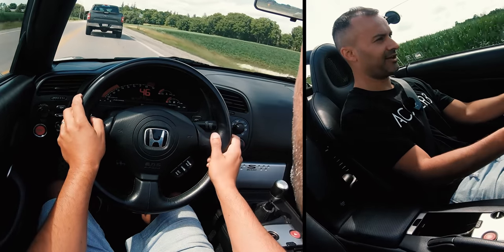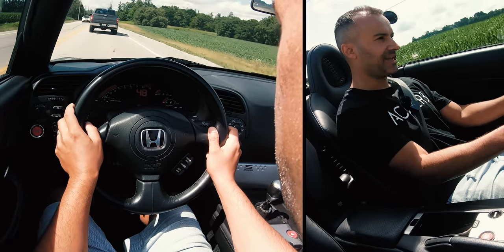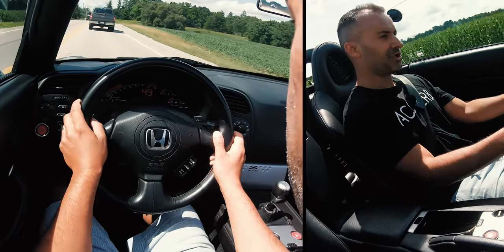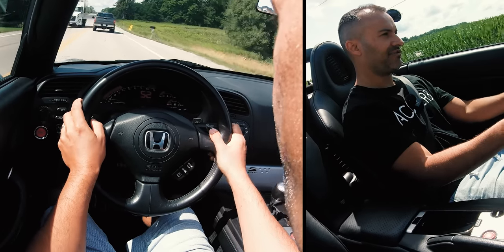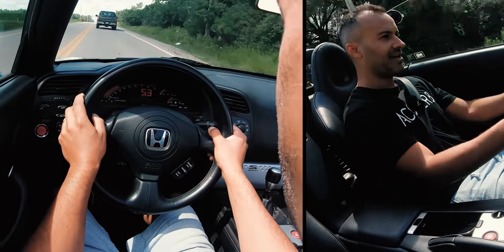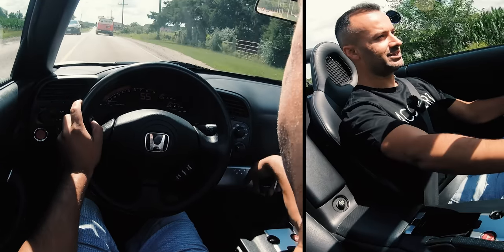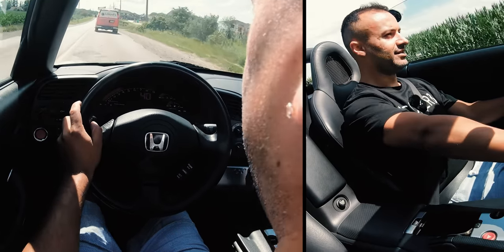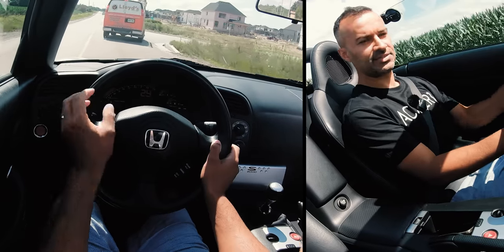This thing is so fun, so easy to drive. I'd really like to get my hands on an AP1 — the first version — just to experience the rawness, because this AP2 is refined but still feels raw by today's standards. That shows you how far it's come in terms of refinement. And this gearbox going from second to third and back to second is just so smooth.